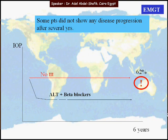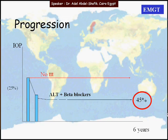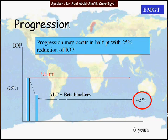In the untreated group, a good percentage of patients did not show any progression even after several years without any treatment. So patients with low risk of progression could be left untreated and followed closely as long as they are stable. On the other hand, in the treated group, 45% still showed progression — so progression may occur even after a 25% reduction in IOP.